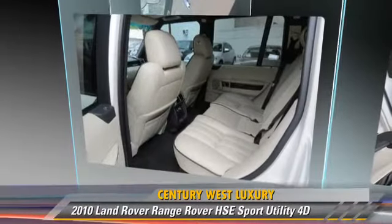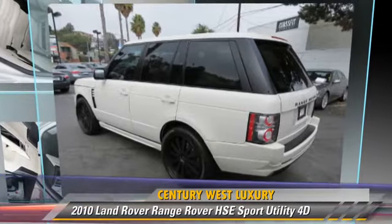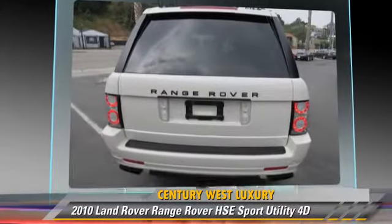Bluetooth Wireless, Navigation System, Luxury Package, Sirius Satellite Radio, and Backup Camera. Give us a call to schedule your test drive today.